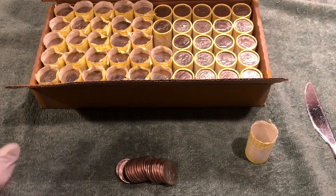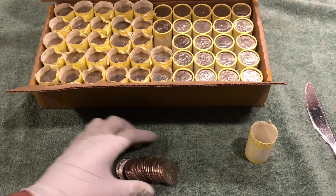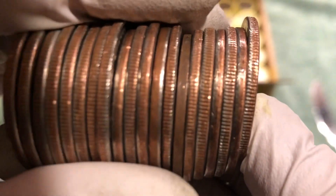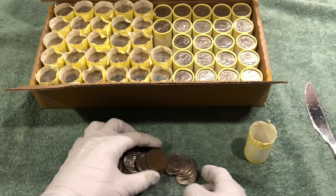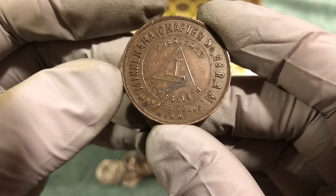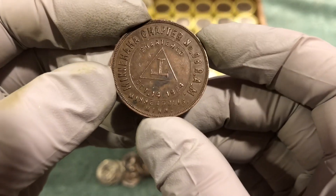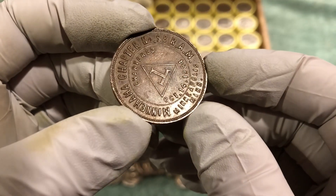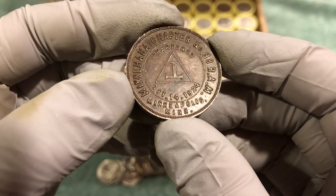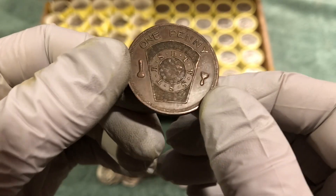Another interesting find. I don't know what it is. We're a little more than halfway through the box, but as I was pouring the coins out, I noticed this. Here we have: Minnehaha Chapter Number 98, Minneapolis, Minnesota, October 14th, 1924, chartered, one penny.